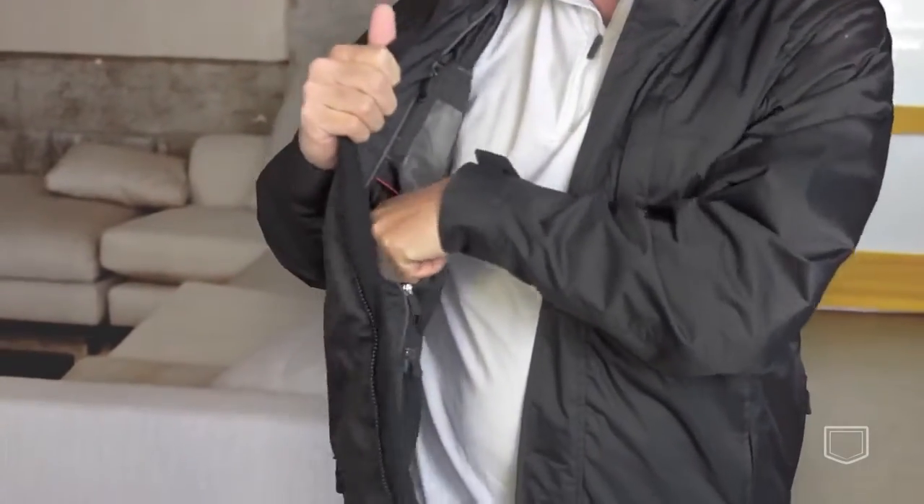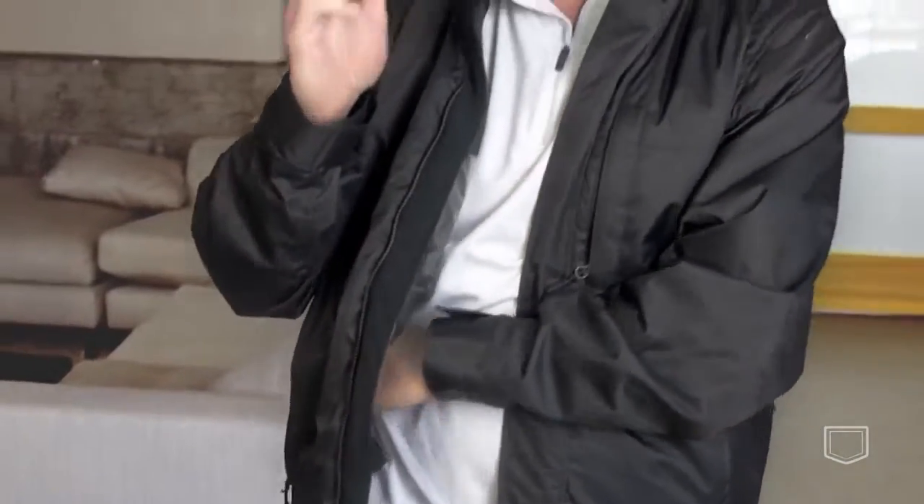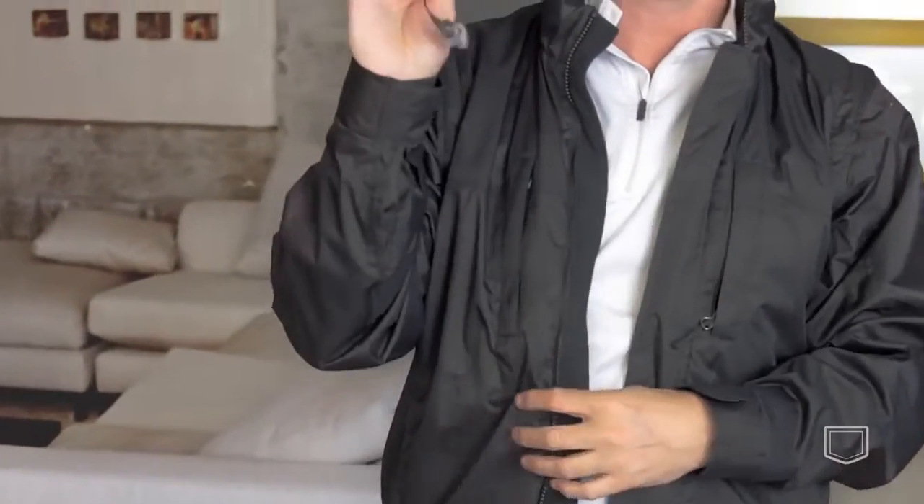Pen pockets. I've got my eyeglass pocket right here. Extra batteries. Headphones. One of my all time favorite jackets. It's both a jacket and a vest — the sleeves are removable and it looks great as a jacket or as a vest.